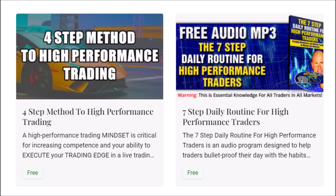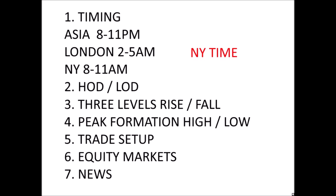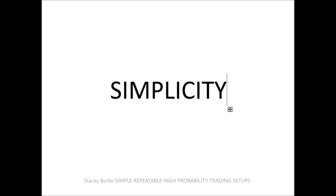Good day traders, Stacy Burke from Stacy Burke Trading. I hope all my Canadian trading colleagues had a great Thanksgiving and a fantastic long weekend — back to business this week. Today we're talking about the process. We've talked about day counts, three levels of rise and fall, peak formations, equity hours, and timings. I want to emphasize a simple concept: simplicity.